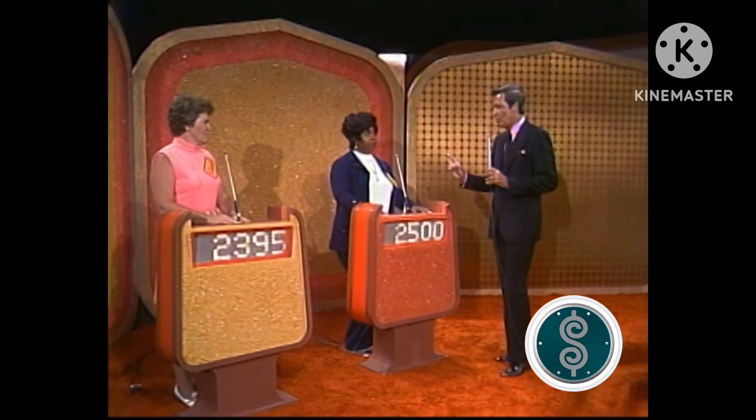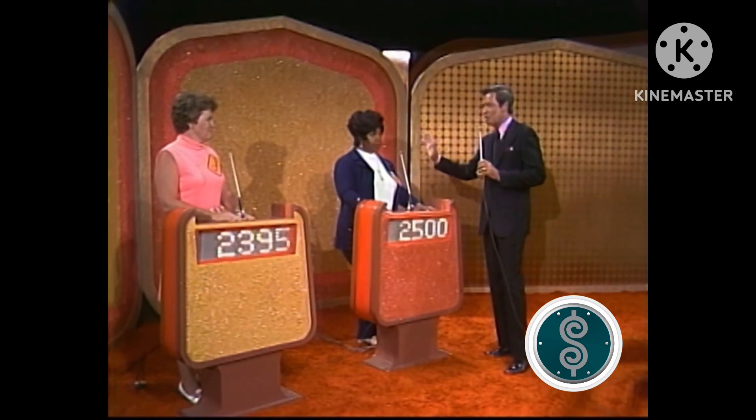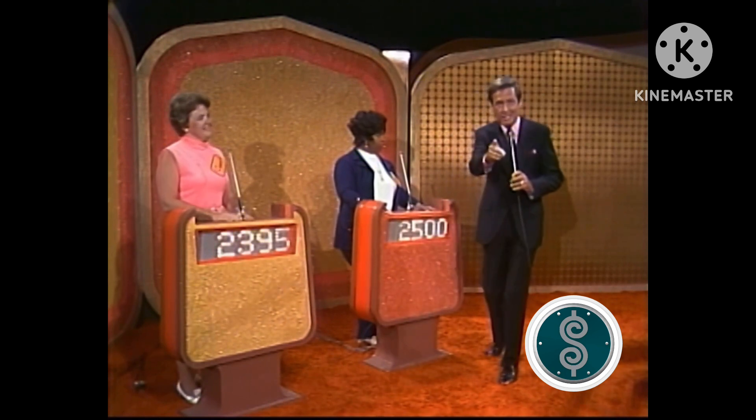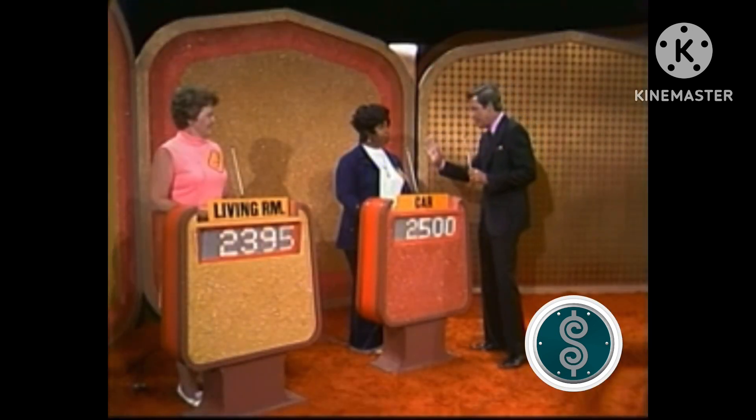All right, in just a moment we will know whether it is Carol or Dotty who wins everything in her showcase. We'll find out right after this. Dotty, you were looking so pensive during that commercial break. What were you thinking? What's on your mind right now? Winners take all!